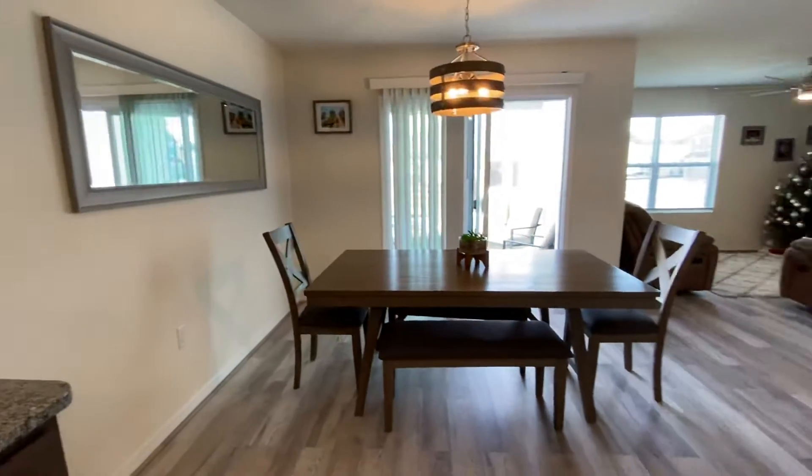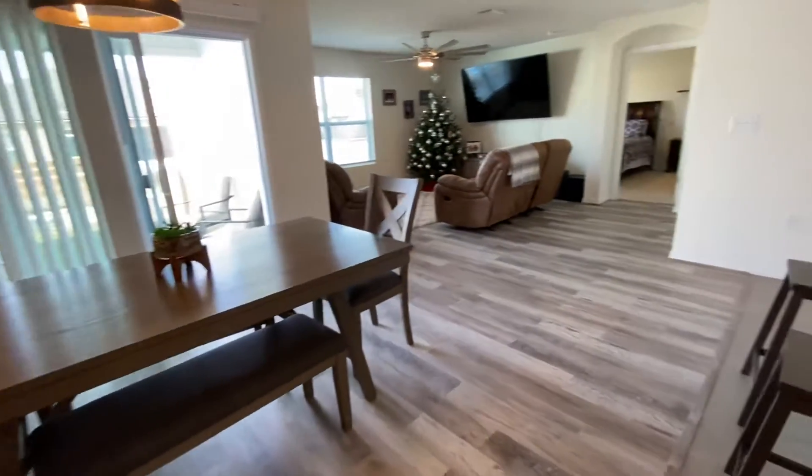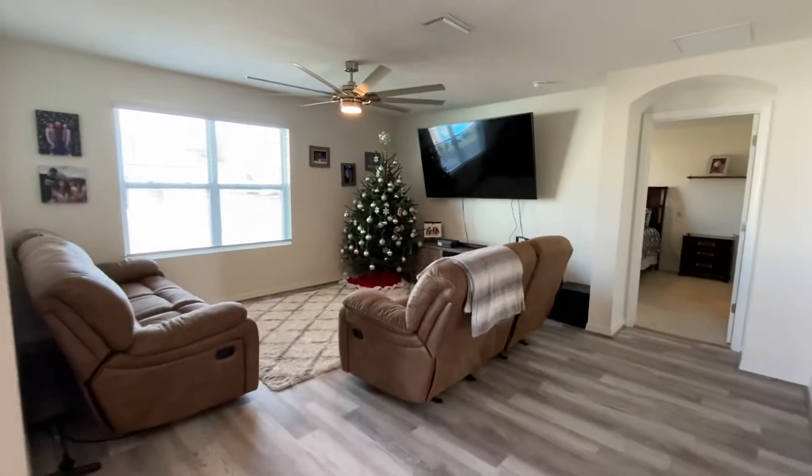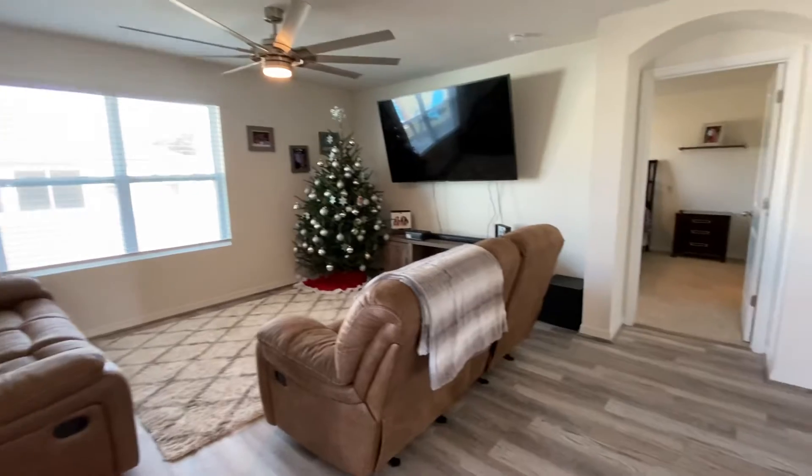Dining room — this one has laminate luxury vinyl floors here, easy to keep clean. That's the great room here. Everything's light and bright with a lot of big windows.